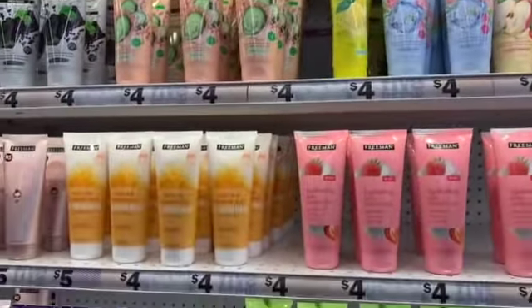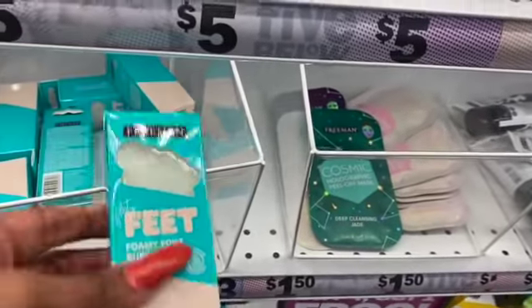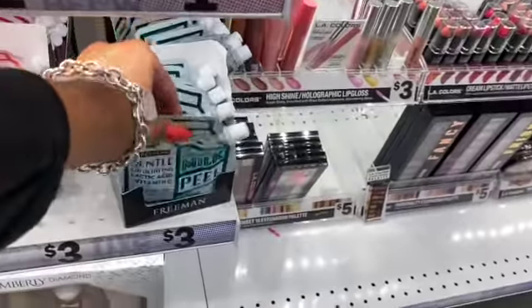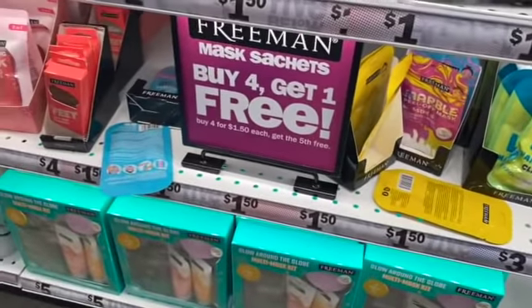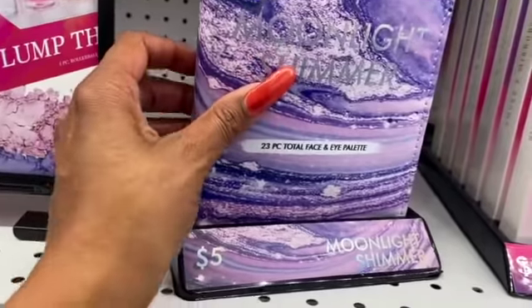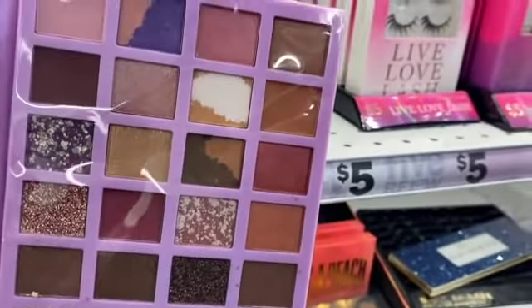Over here are all the Freeman items — a ton of face masks. The cosmic pillow fit mask in soothing rose gold looks new for five dollars, and they have the hydrating amethyst as well. Foamy foot buffer is three dollars. This exfoliating lactic acid vitamin C coconut milk peel looks pretty cool, and there's one with almond milk too. A 23-piece total face and eye palette — let's take a look — oh, it's actually really pretty! Gorgeous colors with a mirror on the other side, for five dollars.